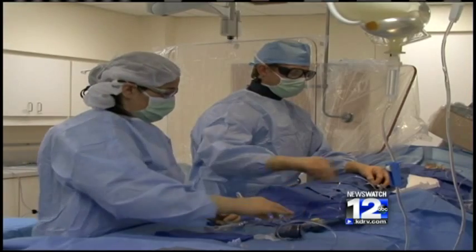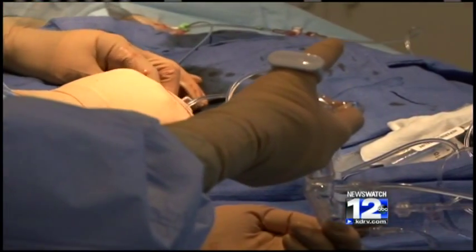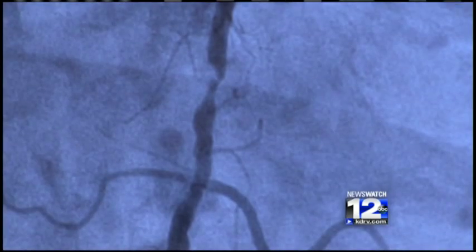Patients can sit up immediately after the procedure — sit up in bed and eat, get up and go to the bathroom, and not have to lay flat. Before, when doctors performed cardiac catheterization through the groin, patients had to stay lying flat on their backs for four to six hours — a difficult recovery process, with nurses constantly reminding them not to move their legs, not to sit up, not to bend their legs and hips.